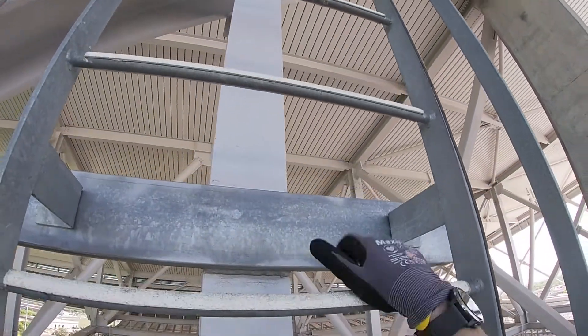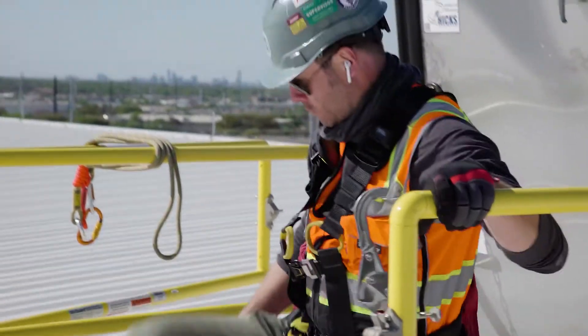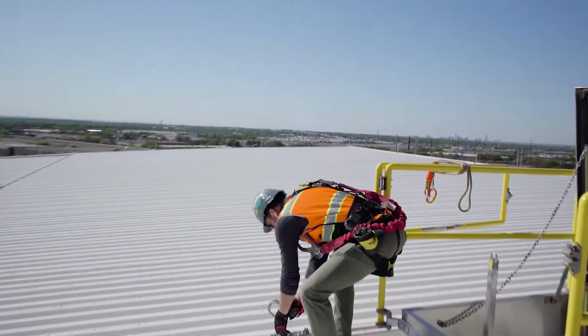But then also the metal deck manufacturer was concerned about leakage, so they wanted something low profile that didn't penetrate through the roof.